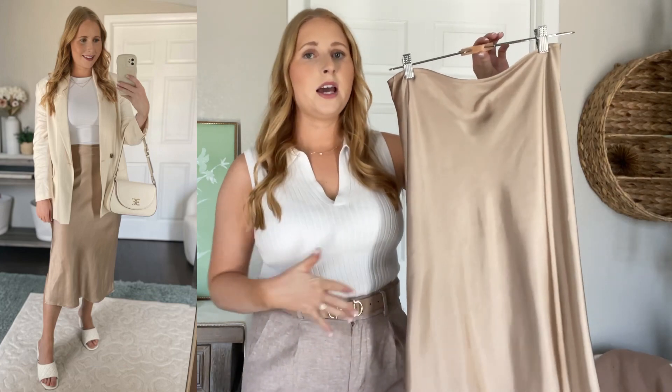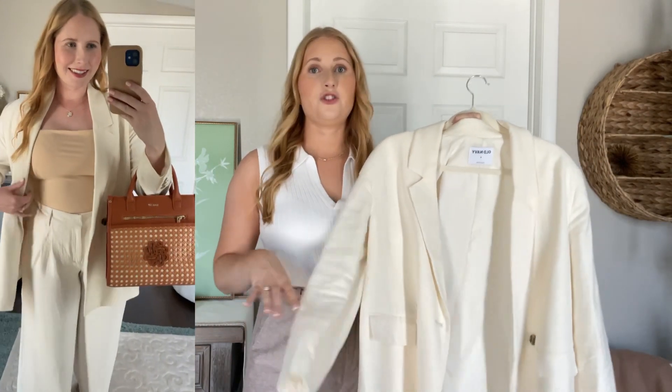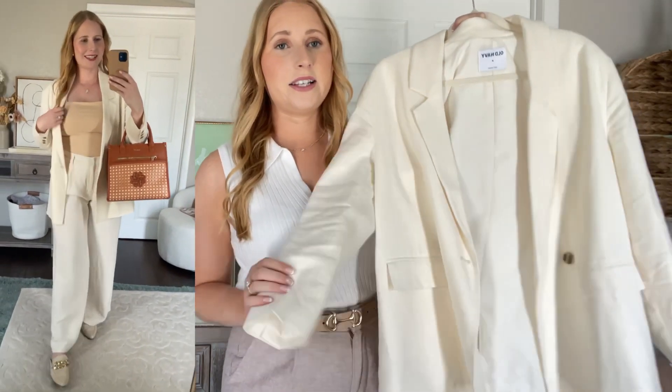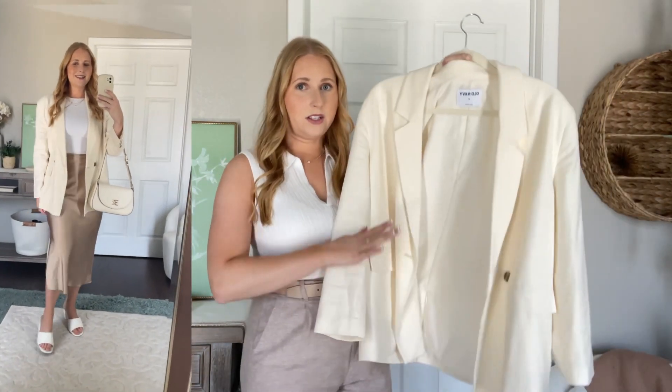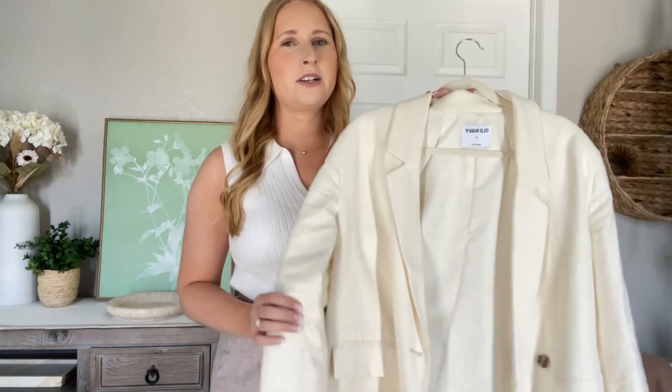This oversized blazer is still available online at Old Navy — it is such a great office piece. You can throw it over a casual top and jeans or with that maxi skirt to complete your look for the office. It is a linen blazer so it's a light material, not heavy, and it definitely taps into the old money and luxury trend we're seeing for summer. It's under $100, and on sale at Old Navy you can get it for less than $50. It's more of an off-white creamy tone — I bought this in my true size medium, so I'd go true to size.